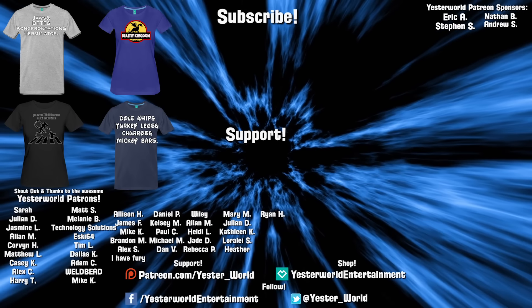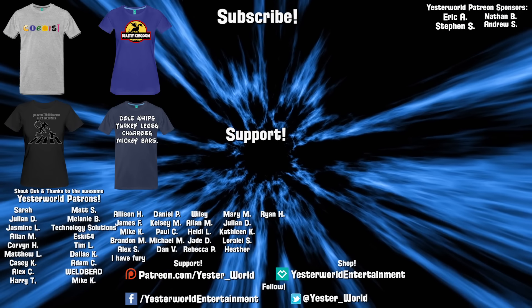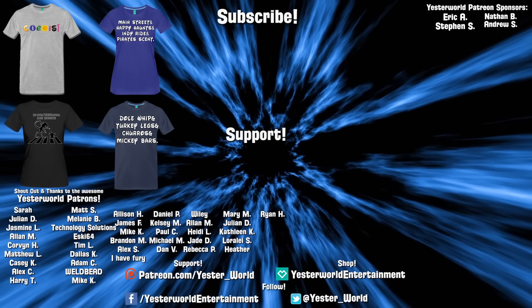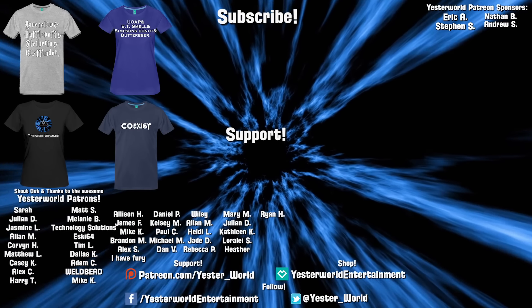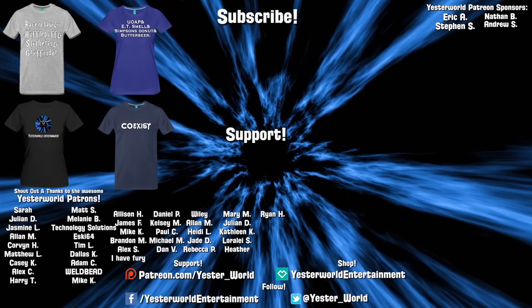As always, thank you all so much for watching. And if you haven't already, make sure to subscribe to the channel, hit that notification bell, like, share, and do all that fun stuff. And we'll see you next time in Yesterworld.